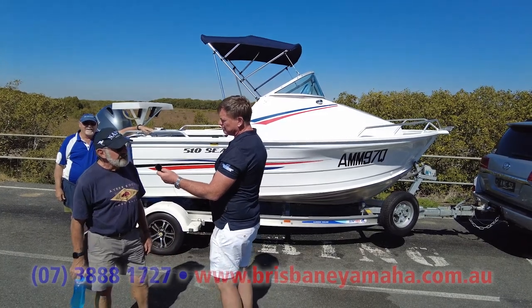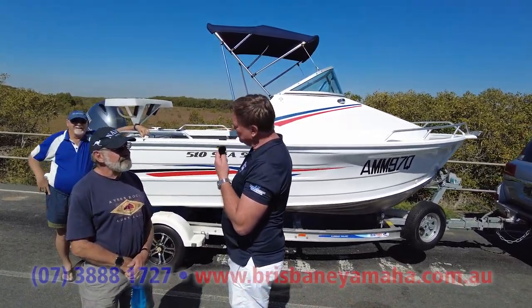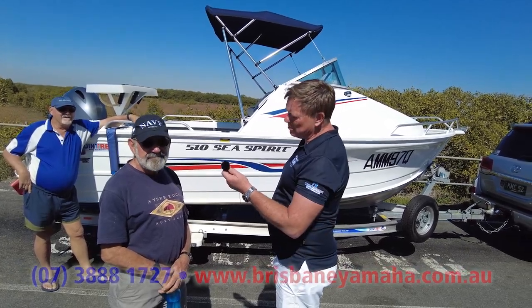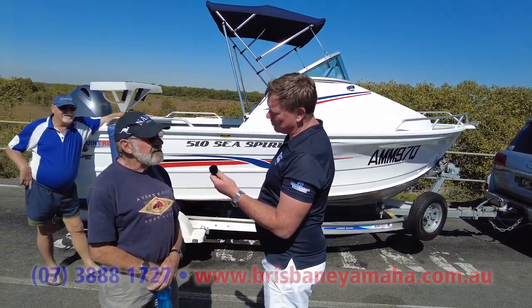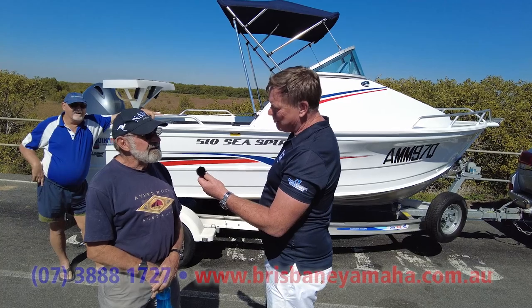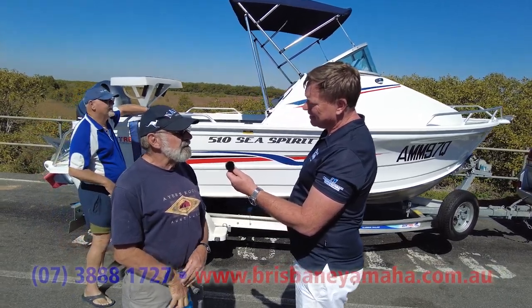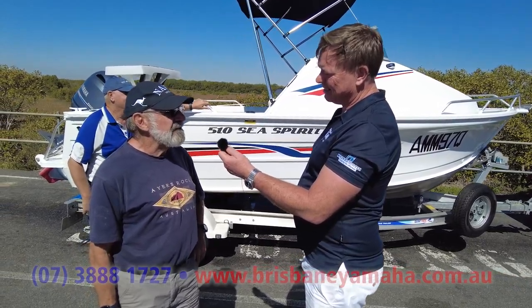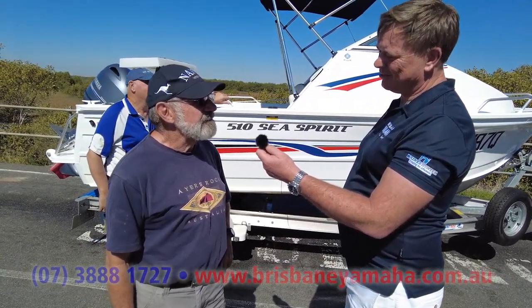How long have you had this boat, Ken? Three and a half years now. I think you bought it from us, didn't you? Certainly did. Were you happy with the service after three and a half years? Oh yes, it's been excellent. And what do you think about your boat? It's great. It covers everything I want. It's versatile — you go outside in it, you go up the lake, drag the family around. Yeah, it's been really good.